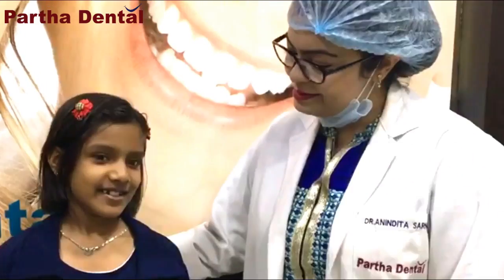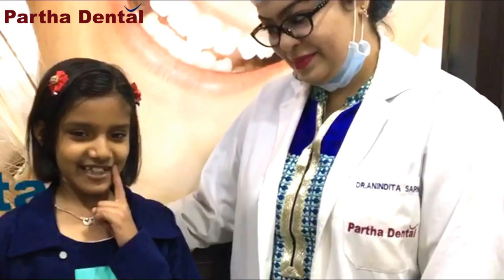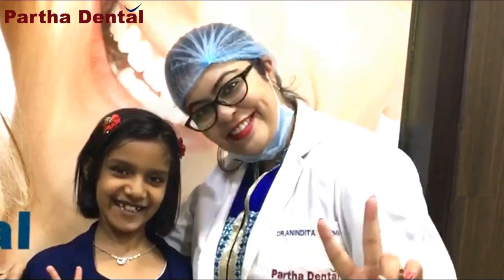Doctor, she fixed my teeth and I am very happy! I love you.